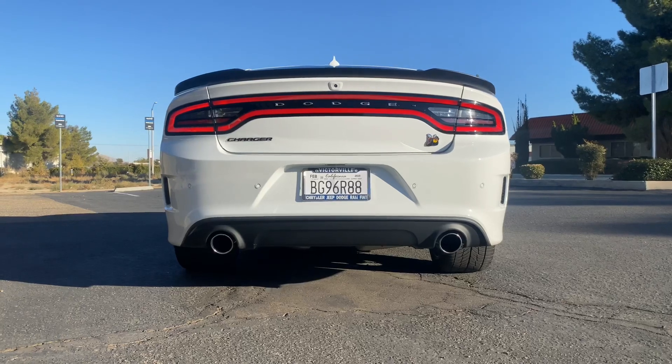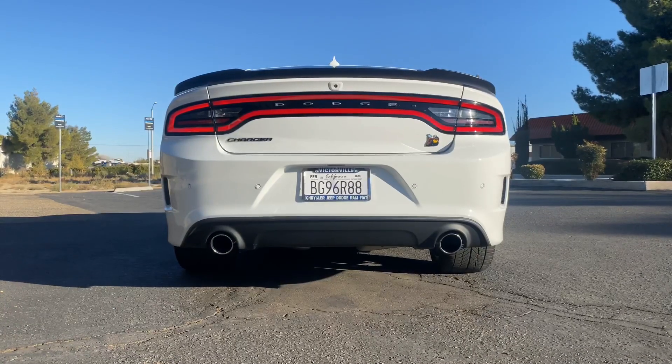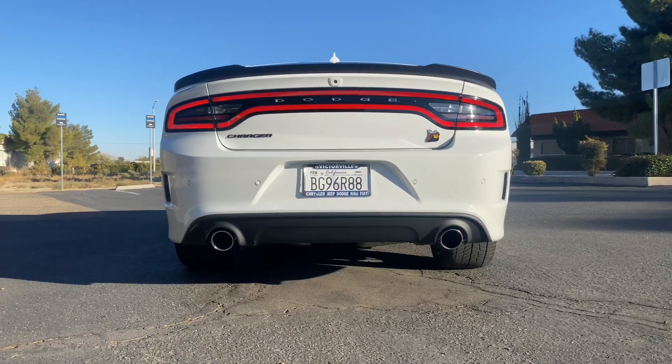Alright guys, I really appreciate you tuning into the channel. More videos to come, more mods, more reviews on the 392 Scat Dodge Charger. If you haven't liked or subscribed, please do so now — help the channel grow. Thanks.